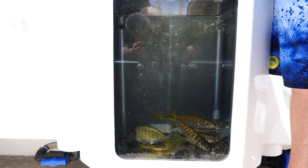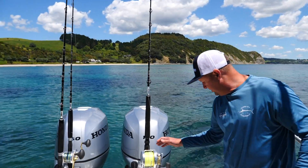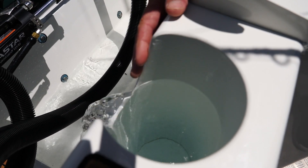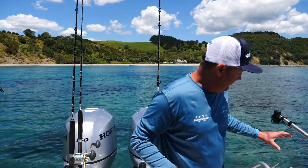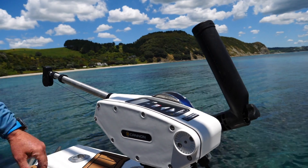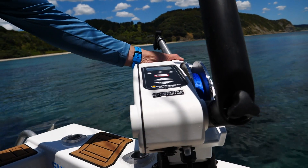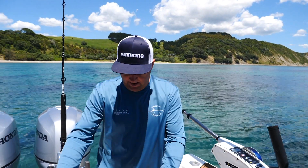You can see here we've got the massive big live well - it's about 120 liters, holds ample jack mackerel. We've got two tuna tubes; the idea is we can have our rods in here, drop the baits into the tuna tubes and we're not getting any tangles. Over here we've got this Cannon downrigger - electric, auto up, auto down. We're using this for live baiting and it's certainly a game changer - we can get our live baits down to the exact depth when we're targeting the kingfish.